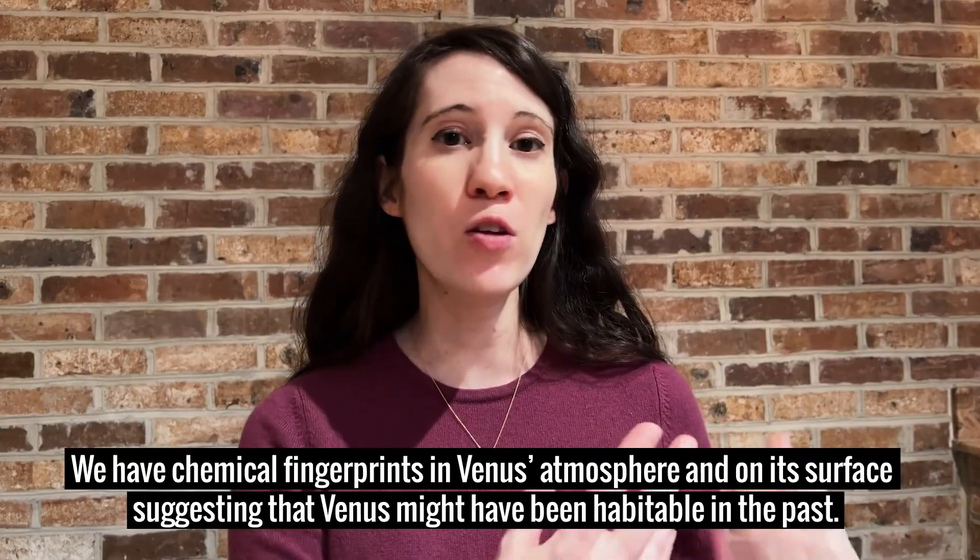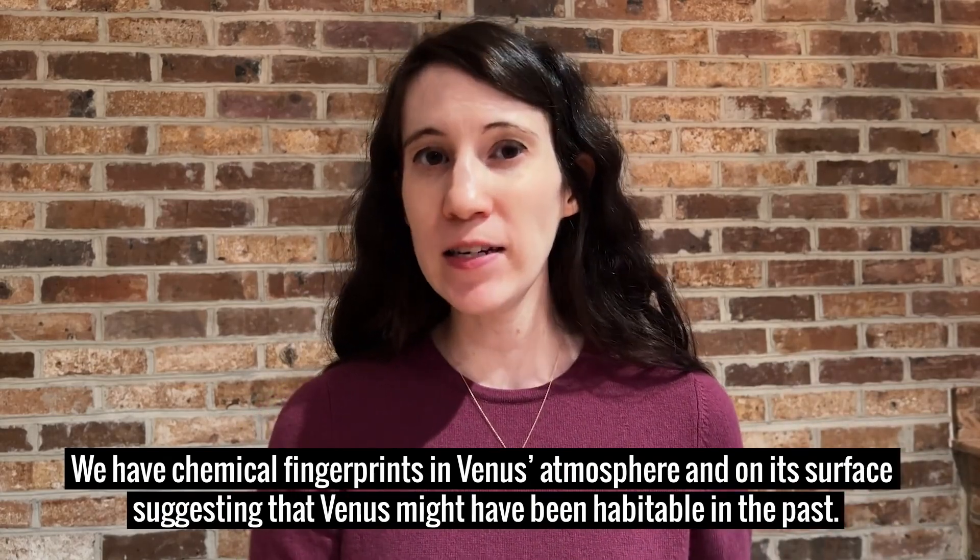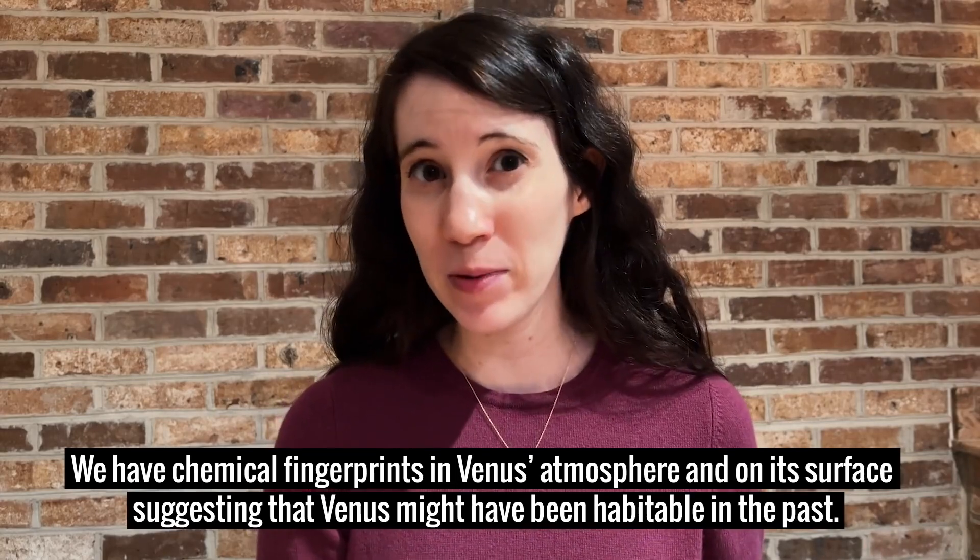We have chemical fingerprints in Venus's atmosphere and on its surface suggesting that Venus might have been habitable in the past.